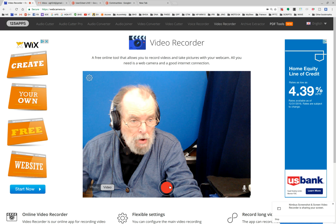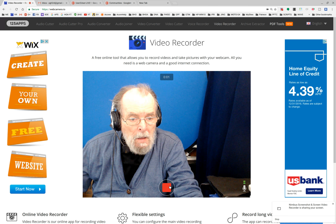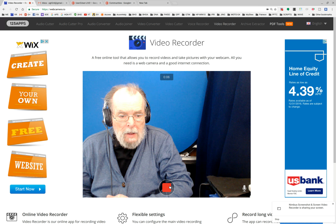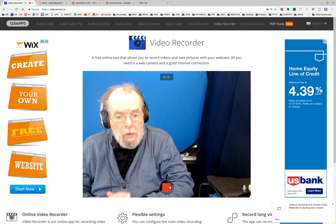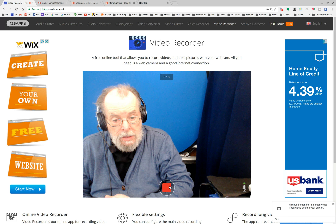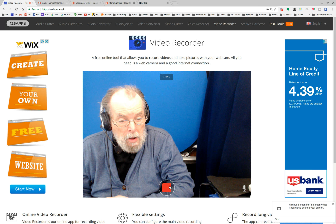Nimbus has already started recording, so here we go. This usually provides a good recording. The only problem is that it takes so long to process once you stop the recording — it seems to take four times longer to process than it actually took to record. I'm not sure what's going on with that.